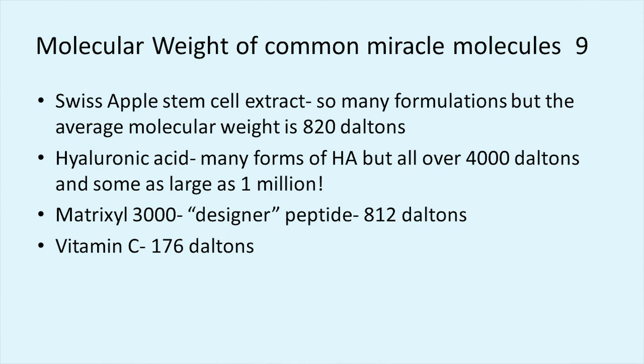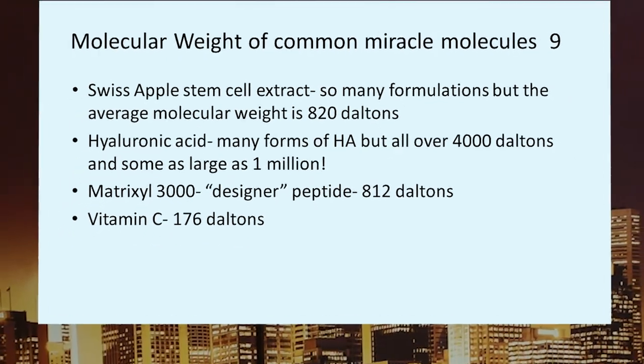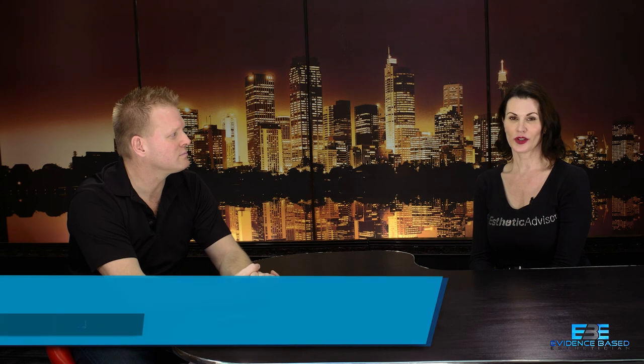Matrixyl 3000 — that's a trademarked designer peptide. It's difficult to find the Dalton weight; I was able to put this together from their patent to show it's 812 Daltons, which is not going to make it through. How about vitamin C? 176 Daltons — so it easily makes it through the epidermis. That's one of the reasons vitamin C is one of the best ingredients you can put on your skin: the molecular weight is small enough that it can actually penetrate the epidermis. In another class we can talk about all the wonderful things vitamin C does — from a research-based standpoint, not from a hype standpoint.